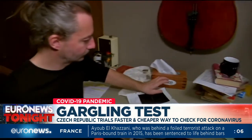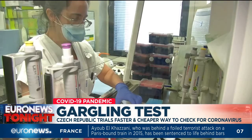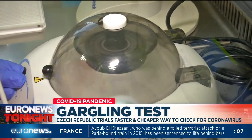The results can be known within a few hours. This new self-testing method, called the garg test, was developed by Czech scientists at Palacký University in Olomouc. The researchers say it's as reliable as the normal nasal swab test.